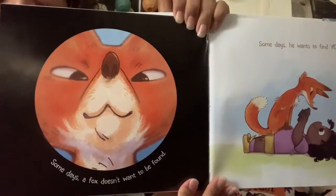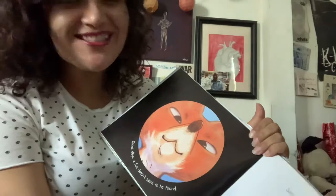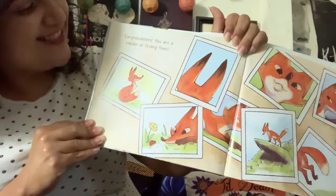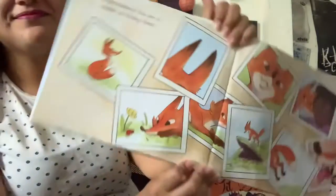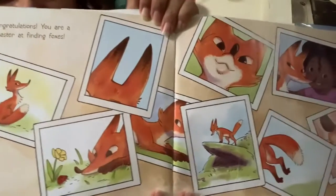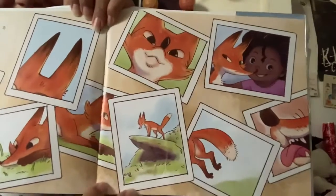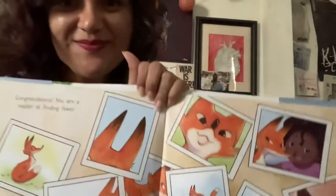He's looking into her camera. You could say he's like photobombing her. She was taking photos of the clouds. Congratulations! You are a master at finding foxes. Can you see that selfie? I really like this one because he's smiling.